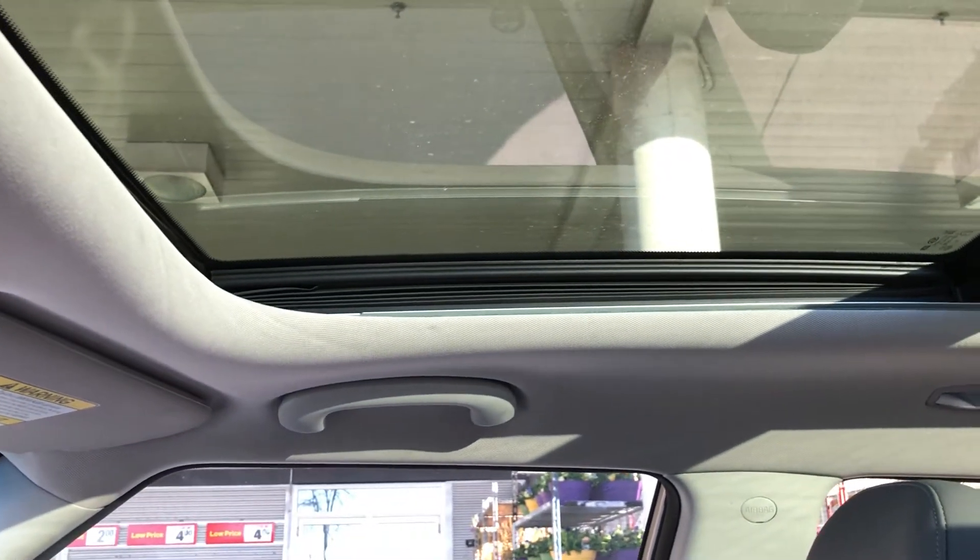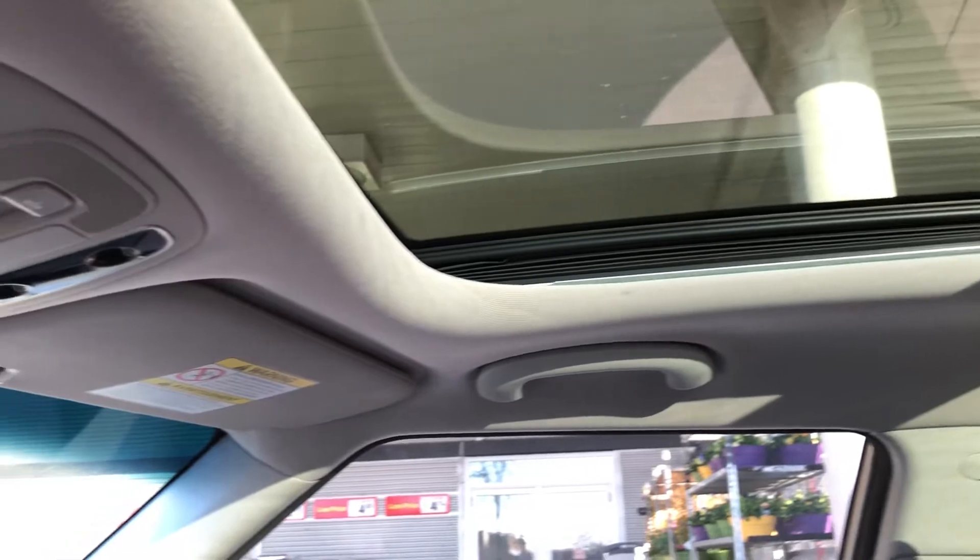It's never gone that slow. So if anyone's noticed this with their panel roof, let me know in the comments below.